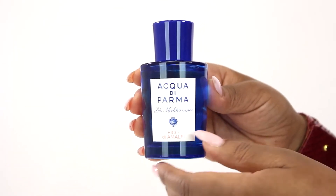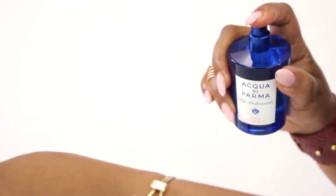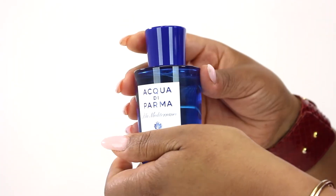The fragrance opens with citrus notes like grapefruit and citron, but fig nectar and pepper are the notes most immediately apparent to me. I also got a whiff of benzoin and cedar in the base too.